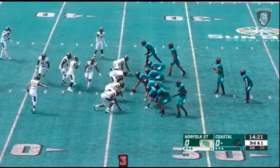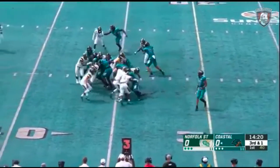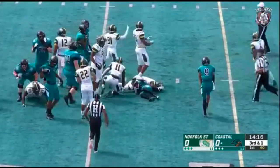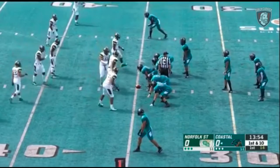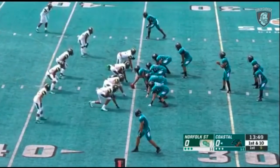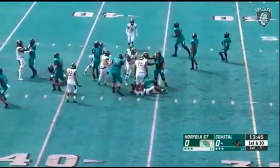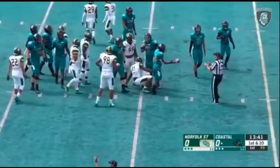On third down and one, Marable might have gotten it — we'll see if they spot it. Norfolk State jumped into the neutral zone but no snap, no contact, no penalty. Jack Harrison is in there for the first time; he'll get the handoff and falls forward for a pickup of one going right.